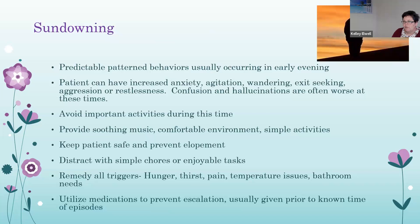Sundowning is a predictable behavior pattern usually occurring in the early evening. Patients can have increased anxiety, agitation, wandering, exit-seeking, aggression, or restlessness, and confusion and hallucinations are often worse at these times. Maintain routines, use calming activities, ensure needs are met, and avoid stimulating foods or activities such as caffeine or sweets. Make sure the environment is comfortable and relaxing. Prevention is key — once a patient is dysregulated, it's much more difficult to manage. Keep them safe and prevent elopement. Distracting them with simple chores like folding laundry can help. Medications can be used once a pattern is established, to prevent sundowning rather than react to it.